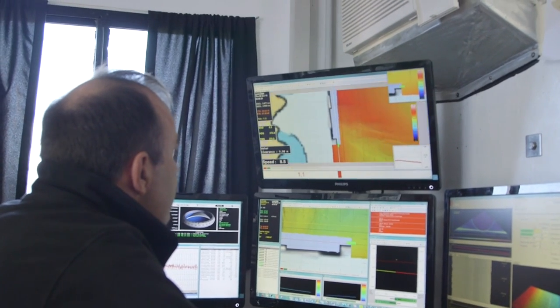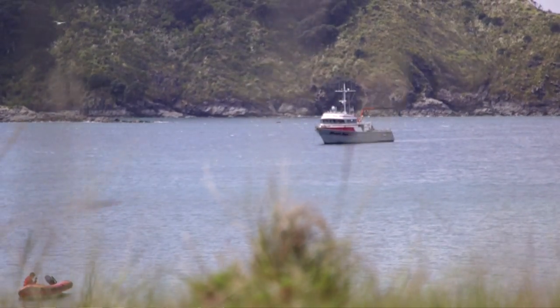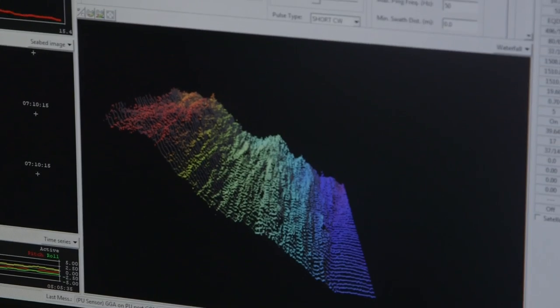Many of our current clients want improved accuracy in both the horizontal and vertical components of the GPS. Sometimes, especially in areas of steep cliffs or areas where GPS satellite coverage is poor, we start losing satellites, which degrades the accuracy of the signal that we're receiving in real time.